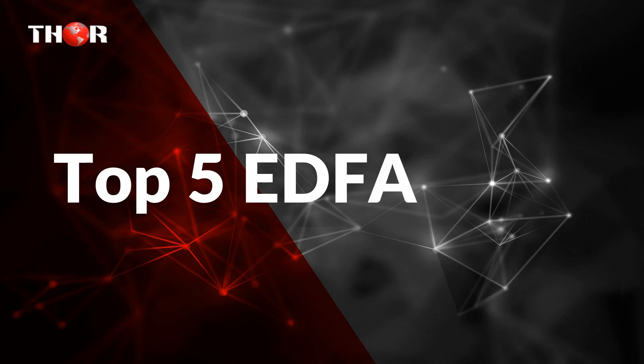Thor Broadcast would like to present our top 5 EDFA. Here we have 5 professional grade quality products.